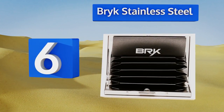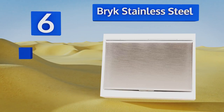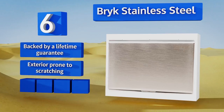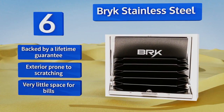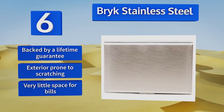Moving up our list to number six, the Brick Stainless Steel assures you of the security of your payment info thanks to the solid feel of its ultra-modern metal design. Arriving in a sleek gift box, it's thinner than a deck of cards and comes in stainless and black steel finishes. This one's backed by a lifetime guarantee, however its exterior is prone to scratching and there's very little space for bills.